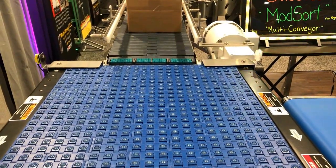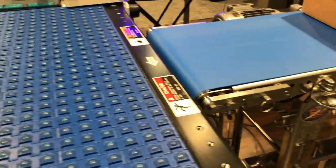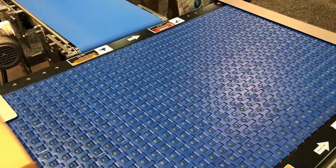The belt you see here is driven by MDR technology. This particular system is right angle transfer; however, the ModSort can transfer, sort, and divert.